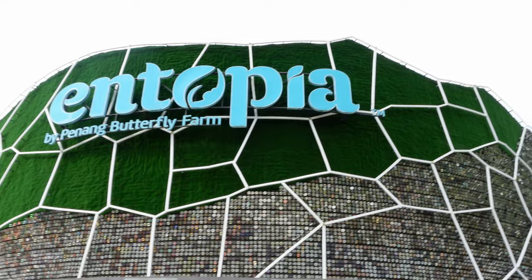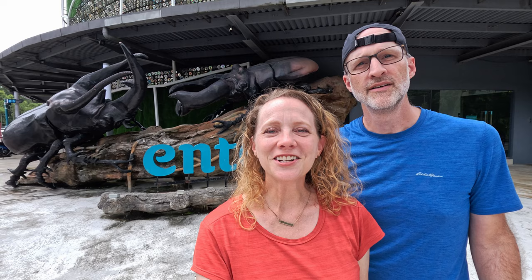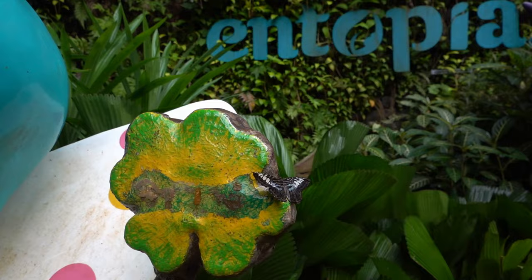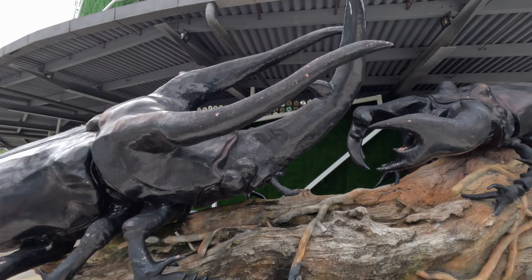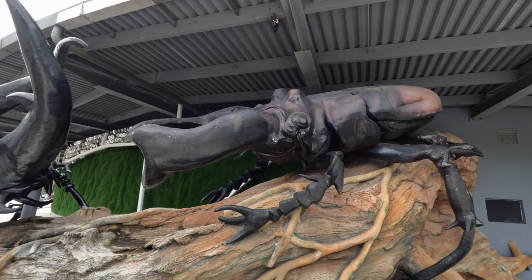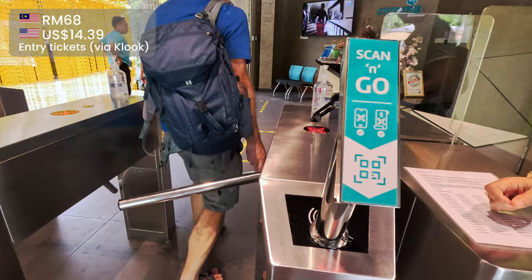It's another great day in Malaysia. We're in Penang again today, about a half hour outside of Georgetown at Entopia, which is a butterfly farm. A tip for you: we bought our tickets on Klook ahead of time and saved a couple of dollars on each ticket. I'll put a link down below. You also get to skip the line, which is always a positive in our book.